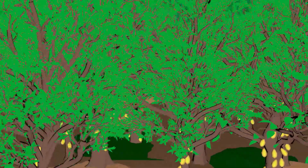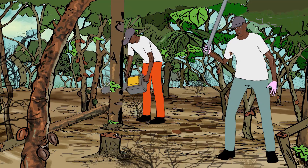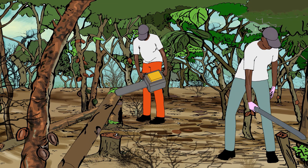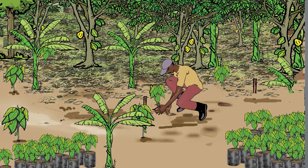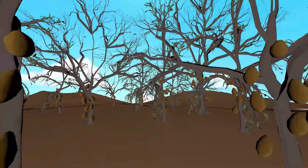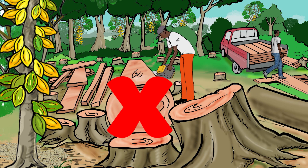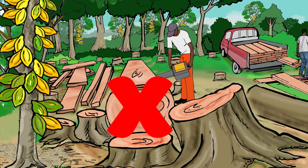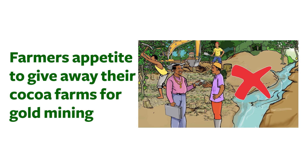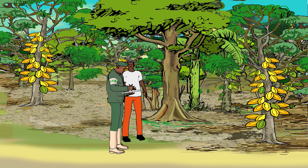These issues include: expanding cocoa farms into forest reserves; low cocoa yields due to limited trees on cocoa farms; limited cocoa intensification efforts; irregular rainfall patterns and high temperatures that kill cocoa farms; illegal logging in forest reserves; and farmers' appetite to give out their cocoa farms for gold mining.